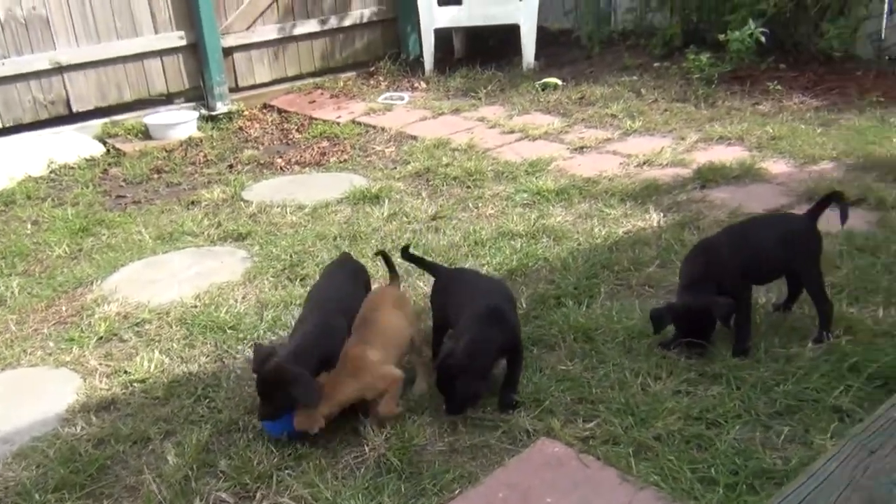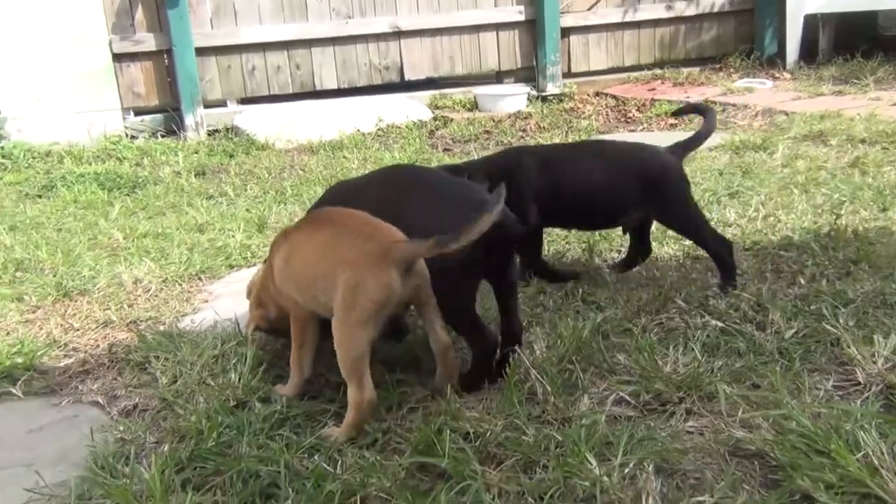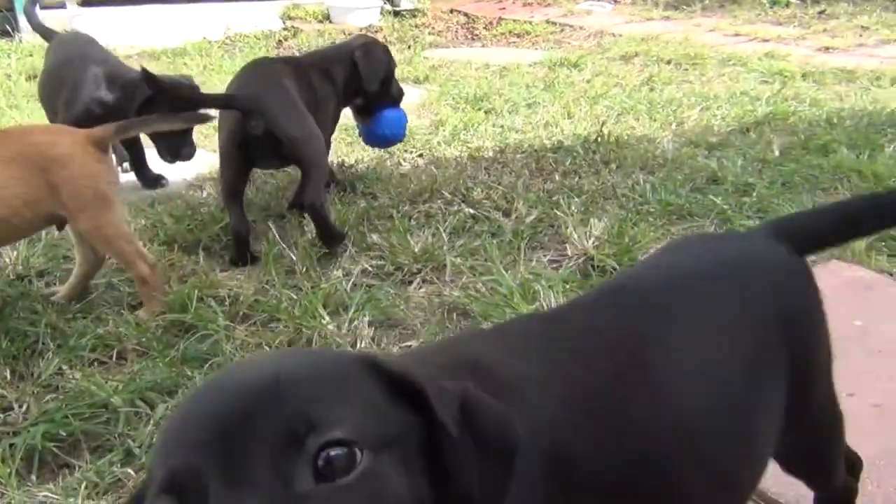We have them listed as a Terrier mix because their mom kind of looks like a Boston Terrier mixed with, who knows, cuteness. Cuteness, that's for sure.